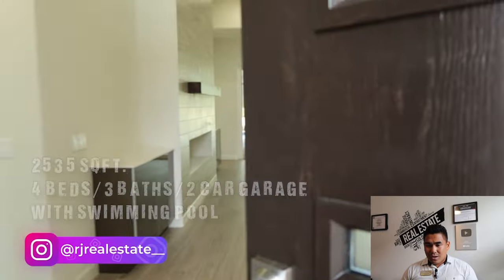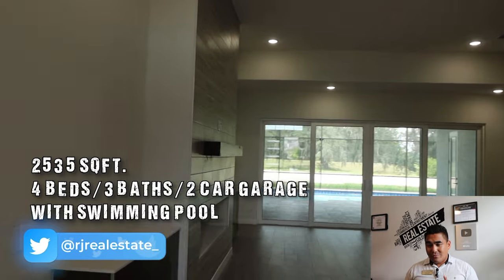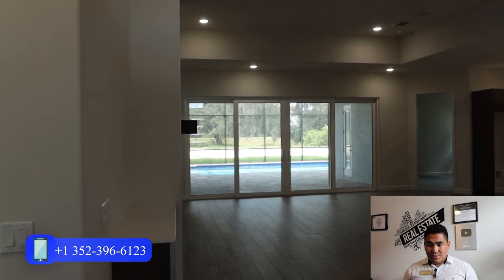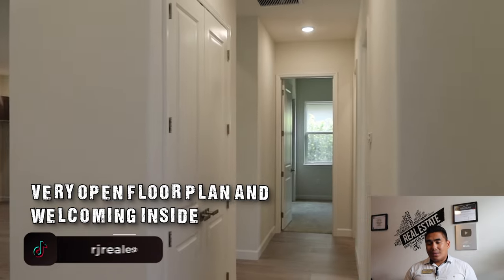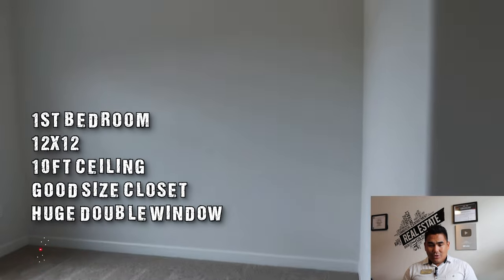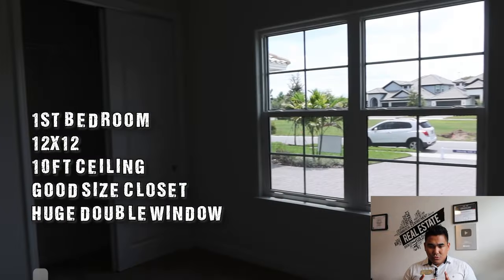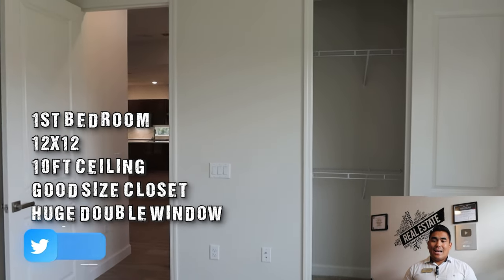As soon as you come inside, you will see the swimming pool from here, and also your living room and great room area, which is really open and welcoming. But before that, we are touring the first bedroom. This first bedroom is estimated at 12 by 12 with a 10-foot ceiling height.